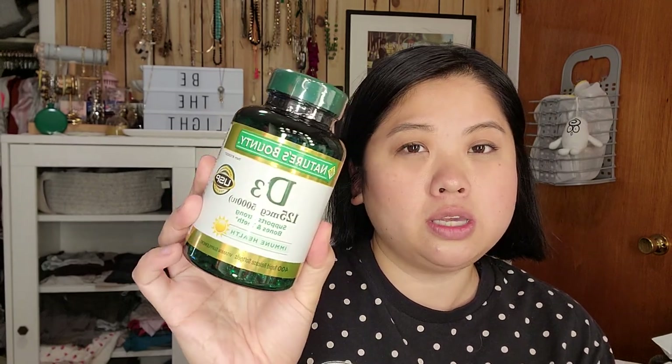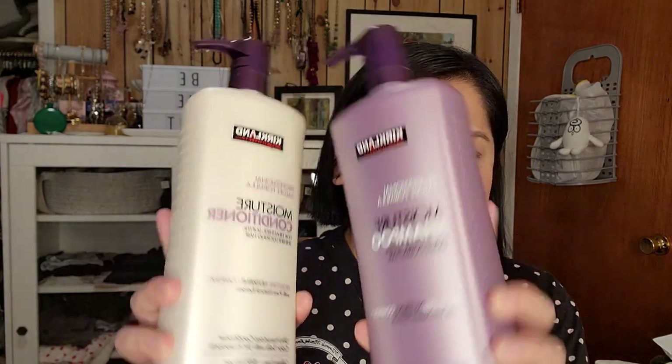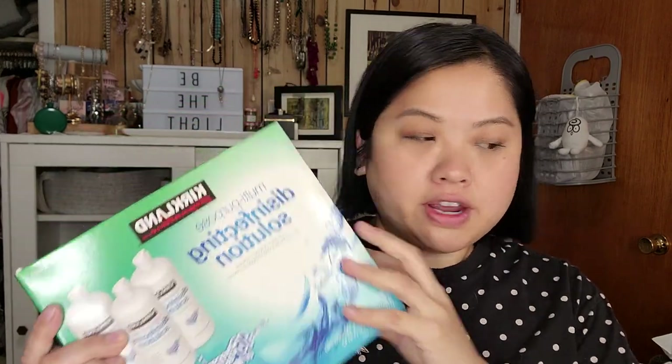I got Vitamin D, which is especially important right now since a lot of us are working from home. Vitamin D is associated with depression if you don't get enough, and just your body in general, so I got these because I'm running low. I also picked up the Kirkland Moisture Shampoo and Conditioner — my hair gets kind of frizzy and I thought it would help with that. I'm excited to try a new shampoo and conditioner. I also refilled on contact solution with just the regular old Kirkland brand.